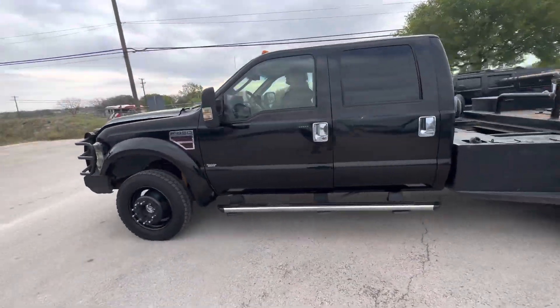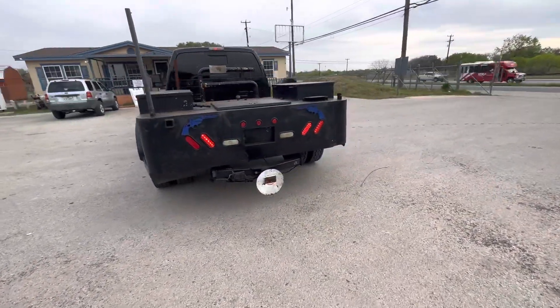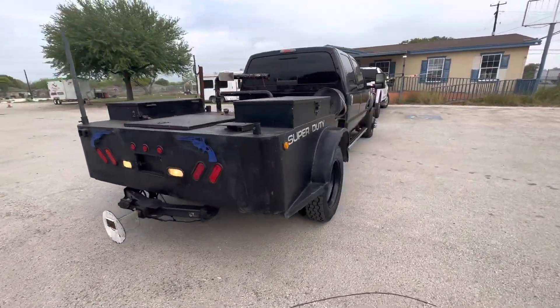Hey everybody, today we're here at AlumWalkshareers. We have a 2008 Ford F450 — it's a diesel Lariat trim.